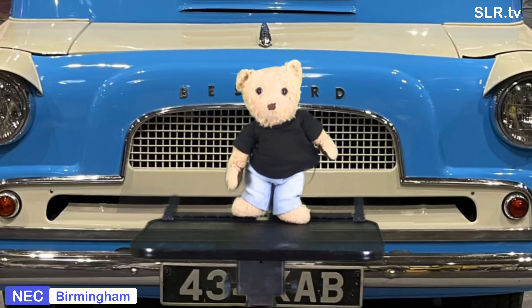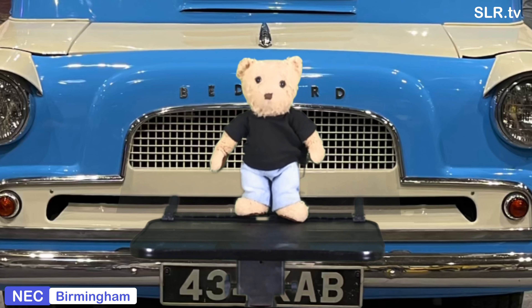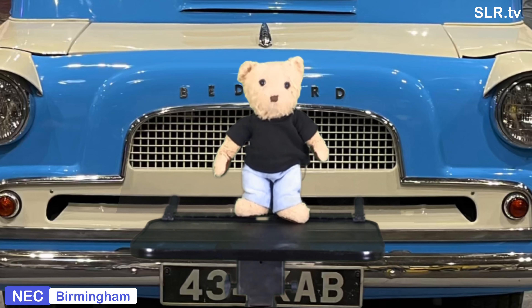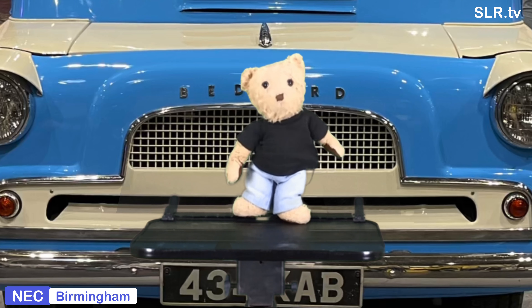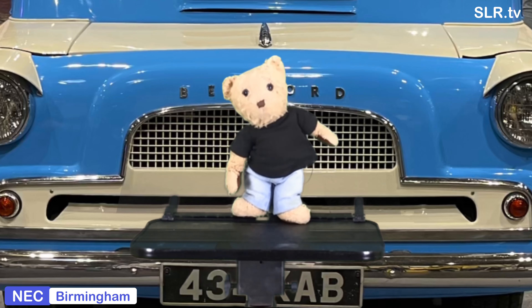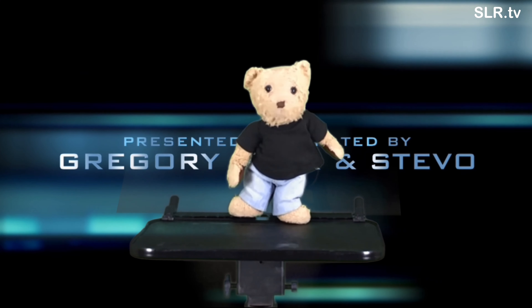Other vans were converted under the Dormobile name, such as Morris, Land Rover, Ford, Leyland and Commer. It's time for me to take to the road again and head off with my glamorous assistant Steebo. Thank you for watching. Remember to recommend us to your friends and buddies on SLR TV. We'll catch you next time.